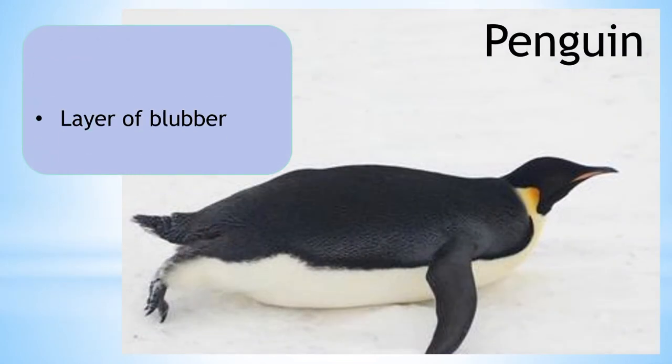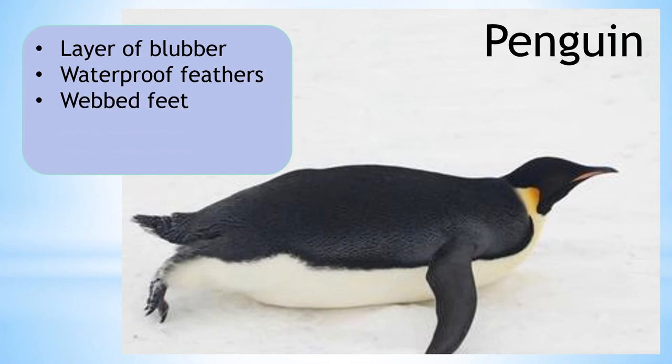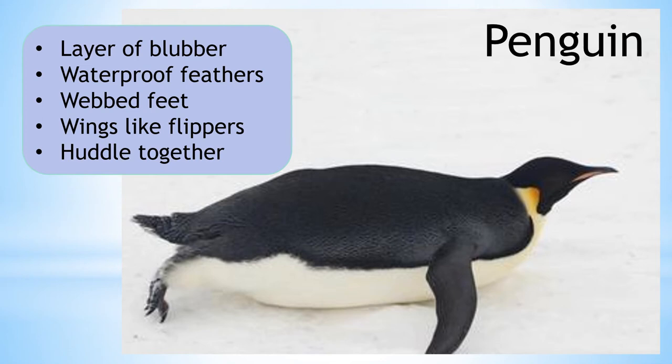Penguins are covered in a layer of blubber to keep them warm. They also have waterproof feathers, which keeps their skin dry while swimming in the water. Their webbed feet and wings like flippers mean they are excellent swimmers. This is important for them to catch food.